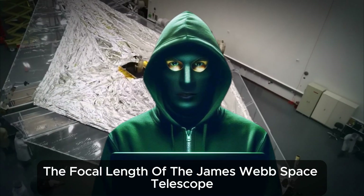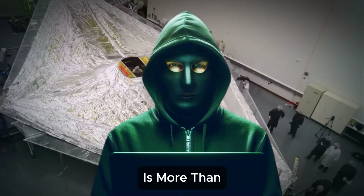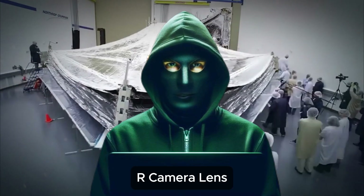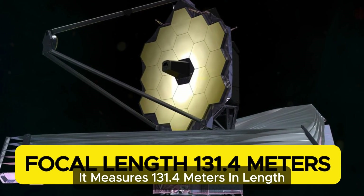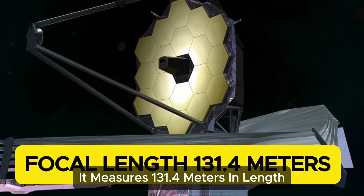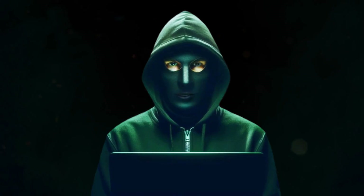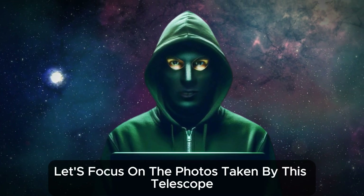The focal length of the James Webb Space Telescope is more than 2,500 times greater than that of a typical DSLR camera lens, measuring 131.4 meters in length. The main mirror of the telescope weighs around 705 kilograms. Let's focus on the photos taken by this telescope.